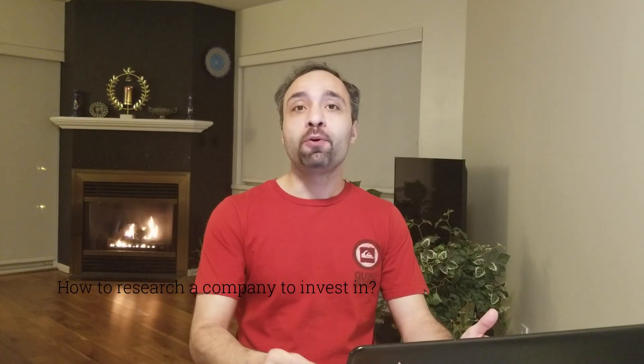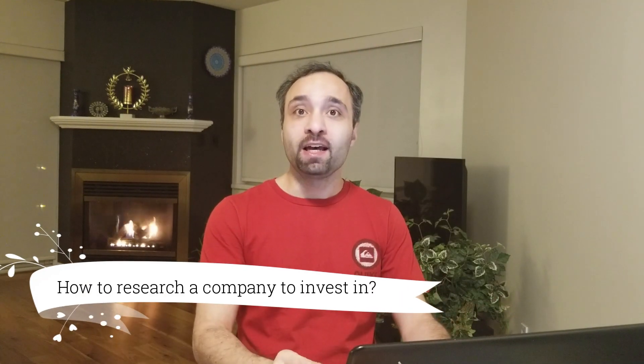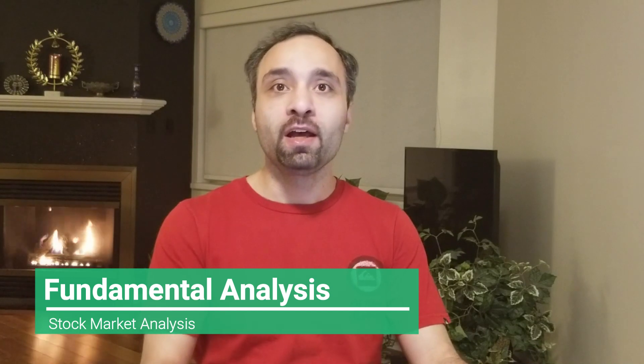Hello everyone and welcome to Momentum Channel. Today we are going to start with the basics. We're going to take a look at how you can research companies before you pull the trigger and buy through the stock market. We're going to look at the Toronto Stock Exchange as examples and show you how you can apply fundamental analysis as you decide whether to purchase a company or not.